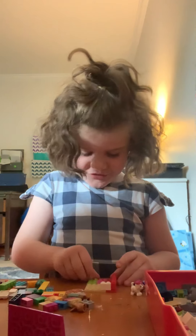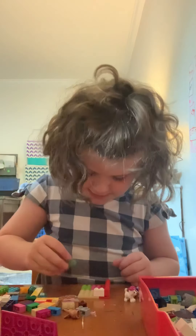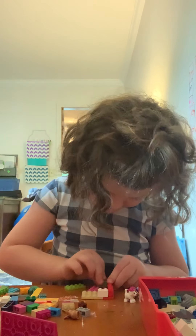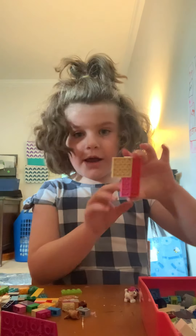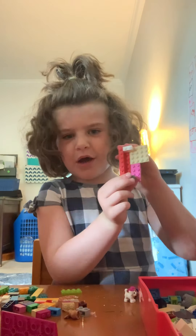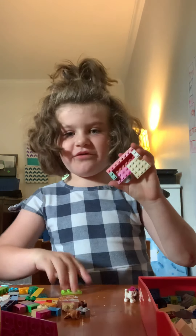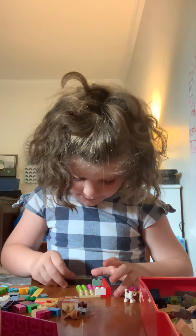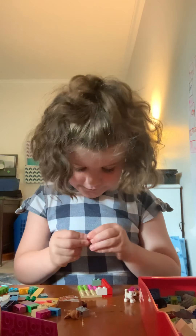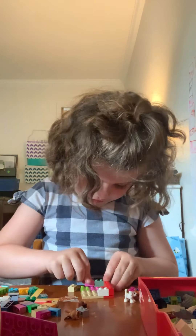Now I'm going to put this thing here and this goes here. And right now I've got this, but where's the green piece? Here — it's going to go here.